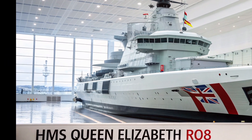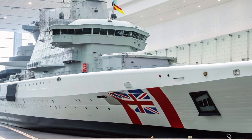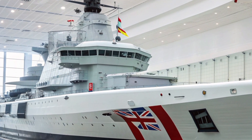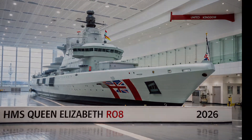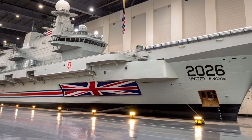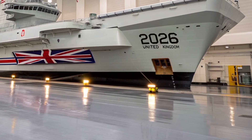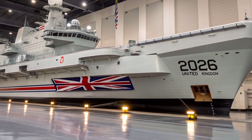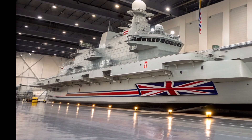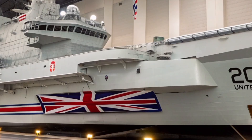As we look to the future, the HMS Queen Elizabeth will continue to evolve with upgrades planned into the 2030s, including new drone integration, energy weapons, and autonomous control systems. She's built not only for today's conflicts but for tomorrow's challenges. This is the kind of vessel that defines the next generation of naval warfare — smart, powerful, and adaptable. And that's the incredible story of the 2026 model HMS Queen Elizabeth R08, a ship that stands as a masterpiece of British engineering and a beacon of modern naval might.